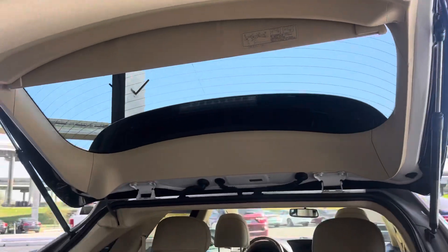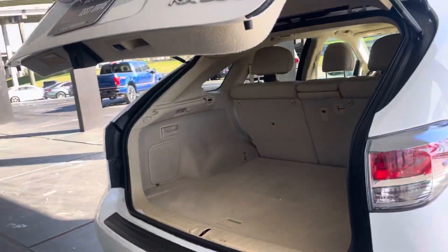We have our seats and our trunk with plenty of space as well. And it closes automatically by itself — no need to push it. It locks all the way.